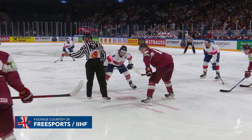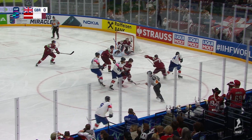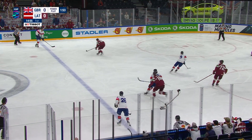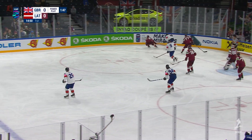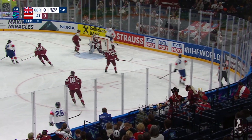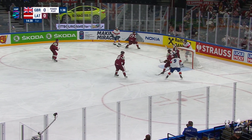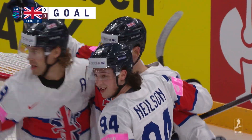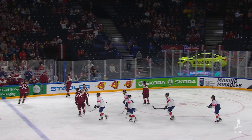0-for-12 on the power play thus far for Great Britain, so maybe lucky number 13 is where it gets clicking. Latvia at 64.3% on the penalty kill — they've struggled there. Vainberg, the 19-year-old, takes a high-sticking penalty. Nielsen with a chance, there's Merzlikens, and it bounced away from Myers. Mosey plays it around. Matthew Myers has taken some punishment in front on power plays. Myers with the jump play — they score! Perlini on the back post. On their 13th power play, they have their first five-on-four goal. It's 1-0 GB — Perlini!